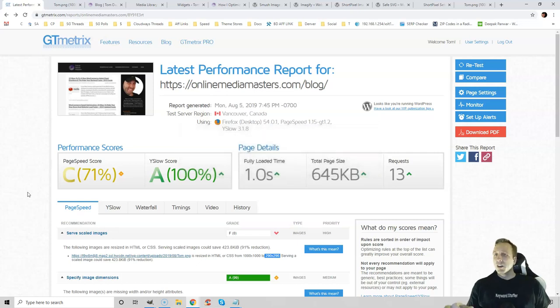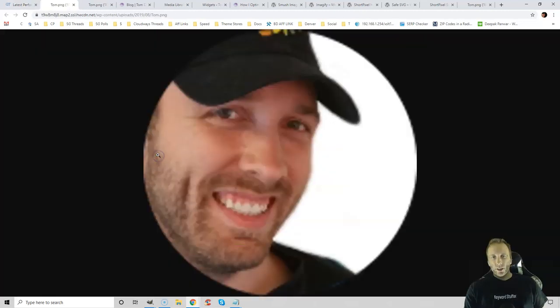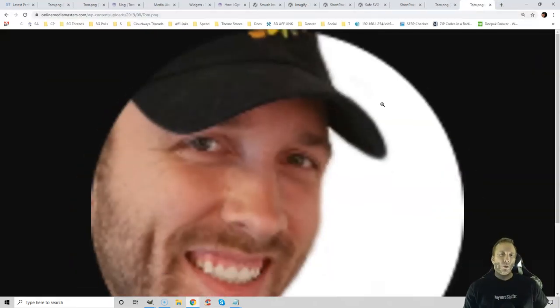There are a lot of ways to optimize images, and I'll walk you through them step by step. GTmetrix only shows you errors for the single page you test, so it's best to first optimize your logo or sidebar images that appear on multiple pages. If you see 'serve scaled images' errors, that means you need to resize large images to the correct dimensions. You can test this by copying the image address and pasting it into a new browser window.